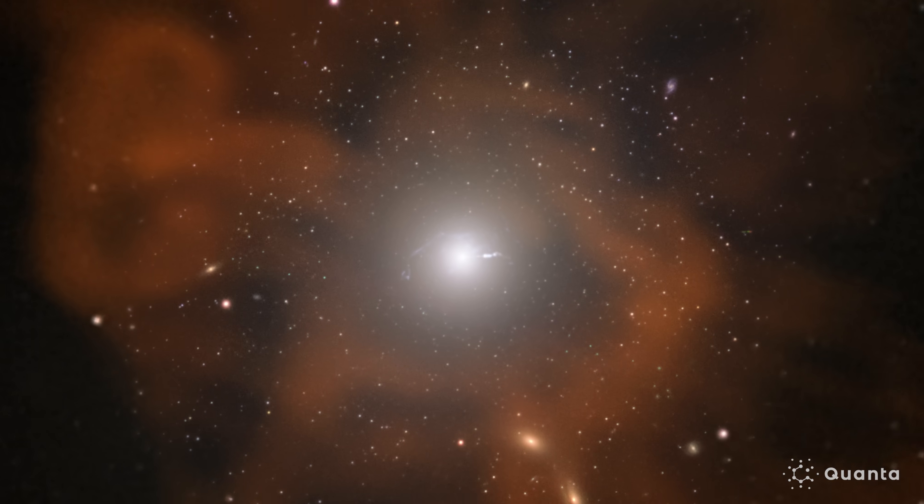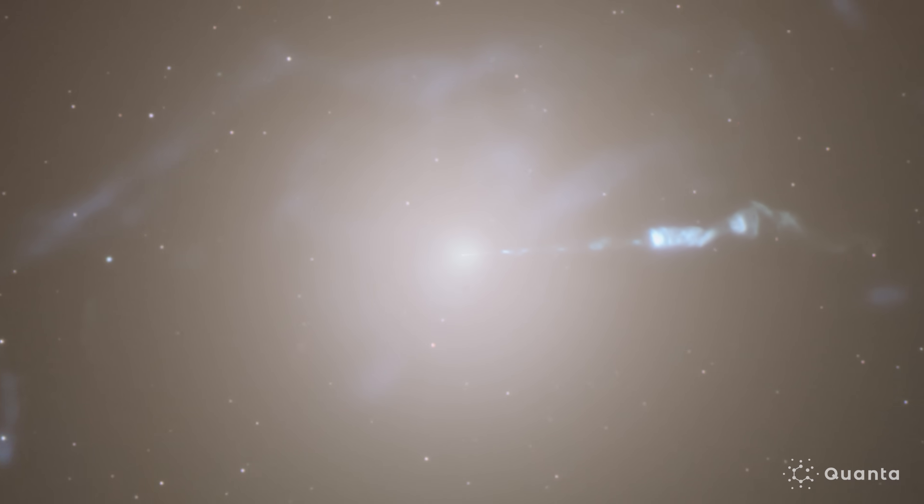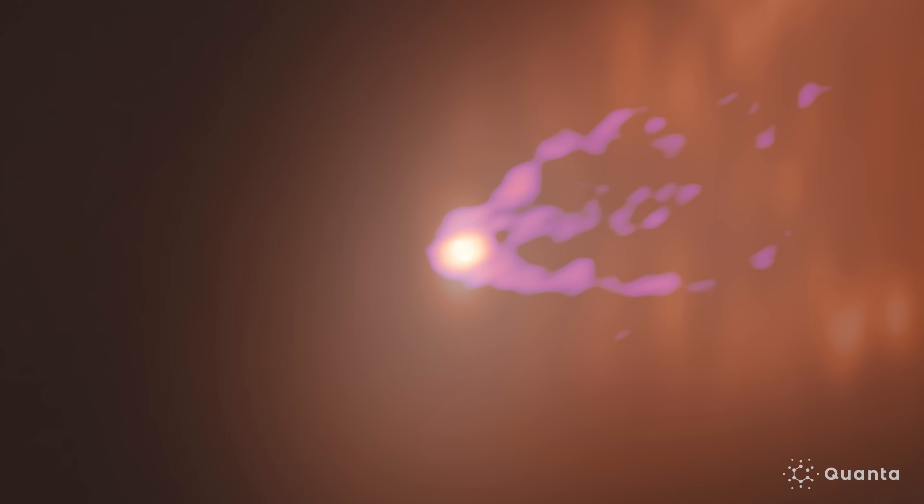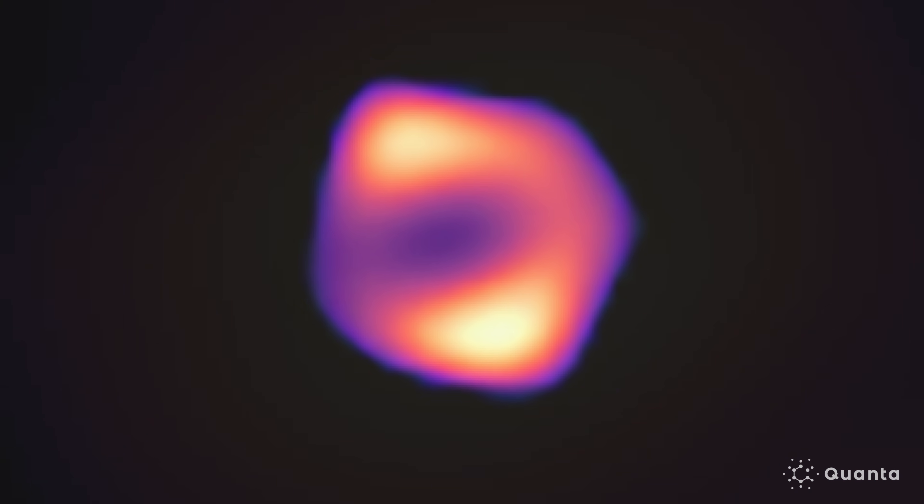In order to understand this process, you really need to zoom into the innermost regions. The problem is these regions around the black hole — at the event horizon scales — are incredibly small, and they are very hard to spatially resolve with our telescopes.